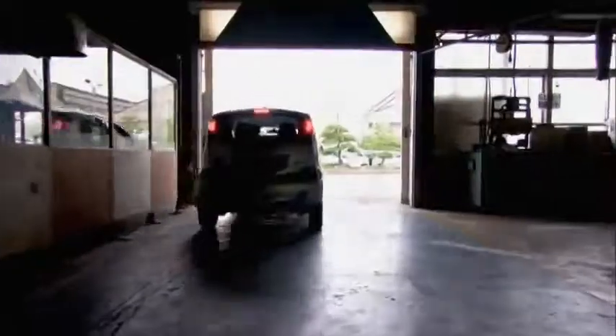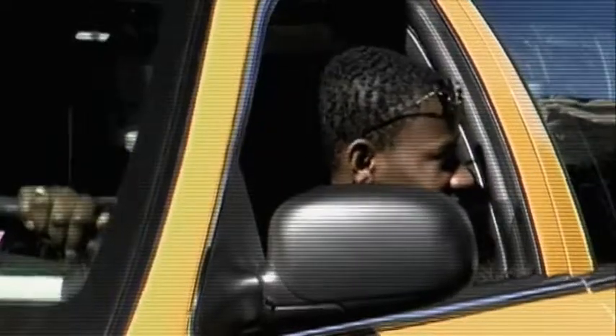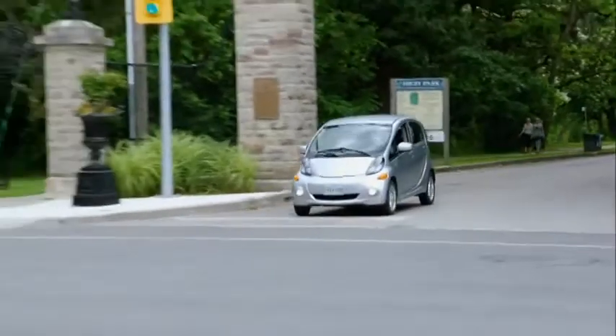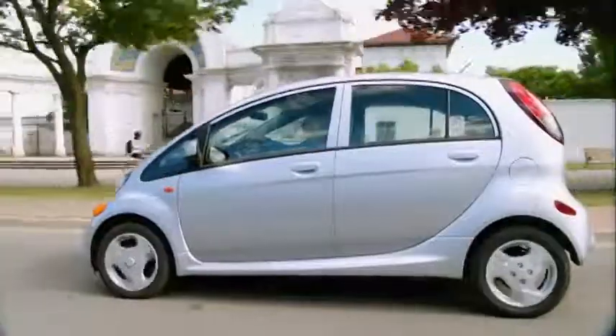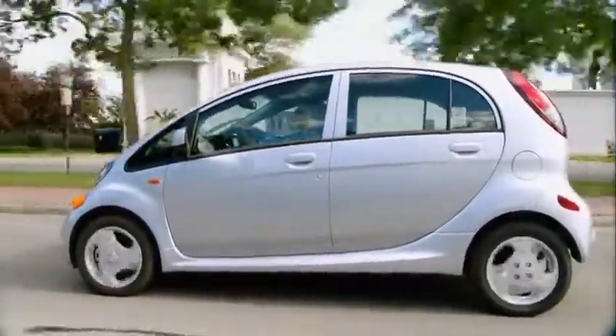From the moment they arrived on the streets in North America, these cars have been turning heads. At the New York Auto Show, during test drives, yellow cab drivers would pull up at traffic lights and say, 'Hey, that's a cool car.' Converts to the electric vehicle realize the upside is huge: wicked torque, acceleration, silent drive, and most of all, never having to fill up with gasoline again.